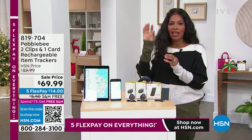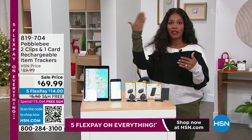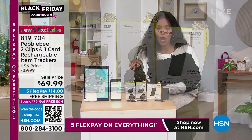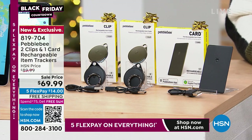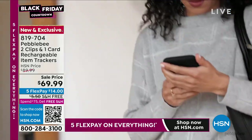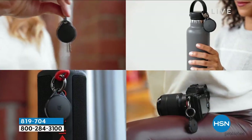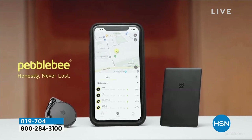Even if you bought something that wasn't quite $75, throughout the day if you buy something else and hit that $75 mark, those shipping charges will disappear and you get free shipping. This is free shipping as we start off with the Pebble Bee. If you've ever lost anything, or thought you lost it, or couldn't find your phone, your keys, your purse, your backpack — no more. That's where Pebble Bee comes in.